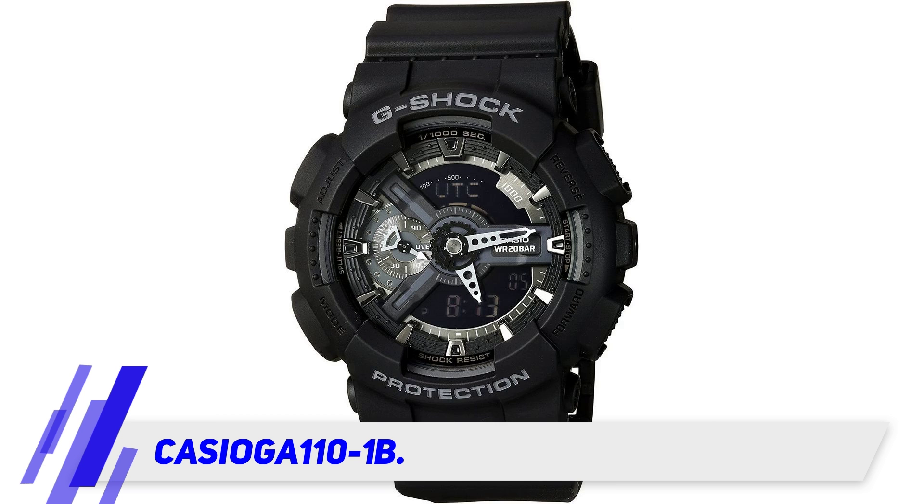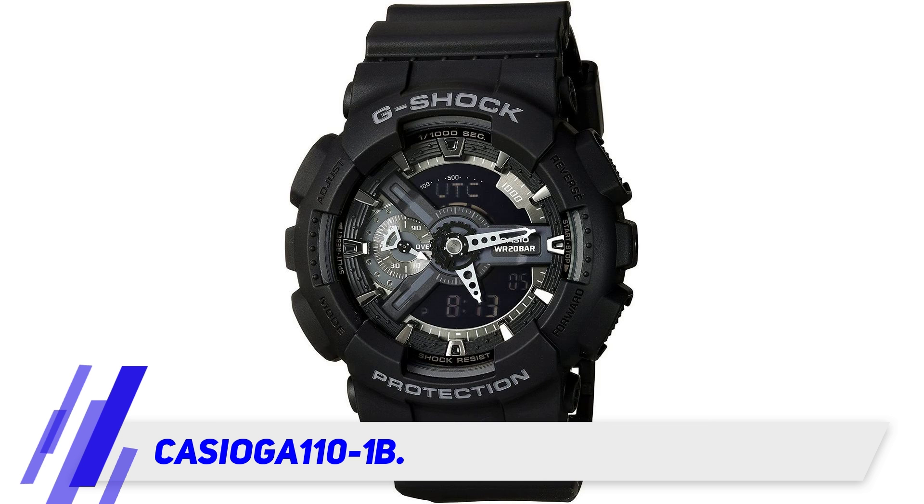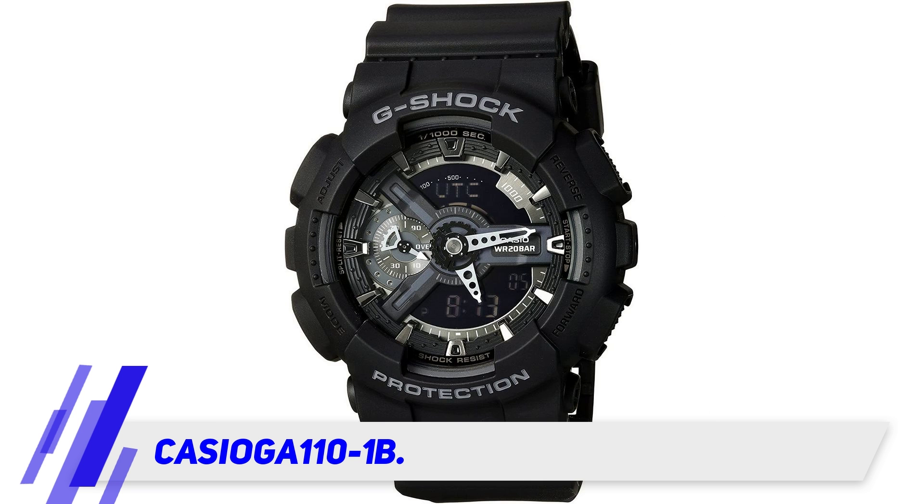Introducing the first one from the list of best digital watches: the Casio Extra Large G-Shock. I still have a memory of wearing the Casio F91W back in 2008, as I wasn't into watches that much. Sadly it lasted only 2 months. As compared to that old school watch, I must say the Casio Extra Large is a beast.